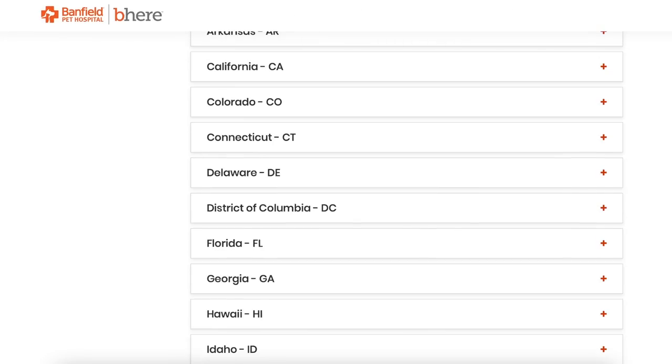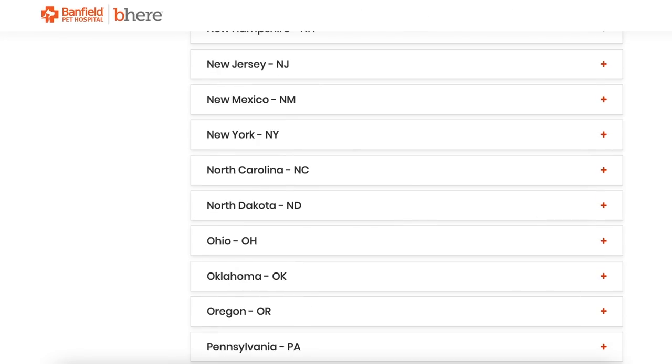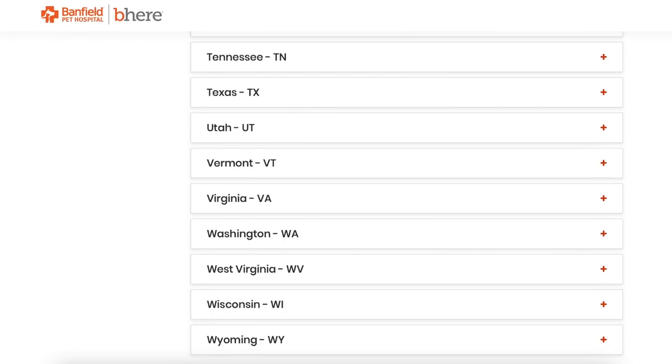As far as vet visits and keeping up with vaccinations, I always try to go to Banfield Pet Hospital. They have over a thousand locations nationwide, so wherever I go they have our records — I don't have to bring a big book of her vet history with me and I'm usually able to find one nearby. If I can't find one nearby or one with availability soon enough, I'll just go to a local vet and bring all of her paperwork with me.